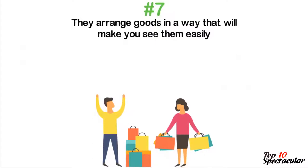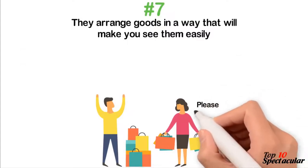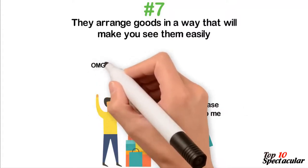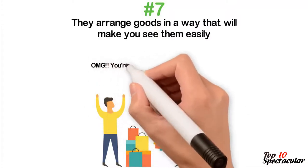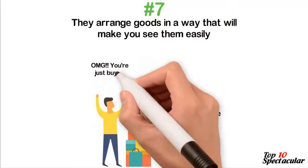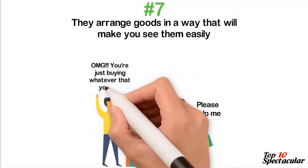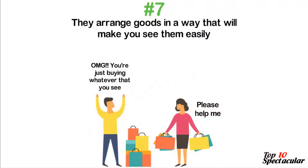On your way to get them, your eyes could dart to and fro to notice items that are not in your budget. At the payment counter are arranged chewing gums, magazines, can openers, shoe polishers, and other cheap items which you could grab on impulse while waiting for your turn to pay.